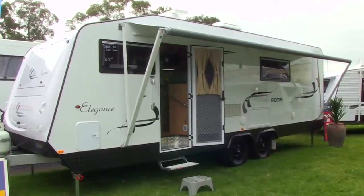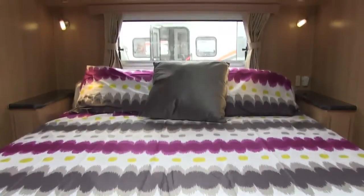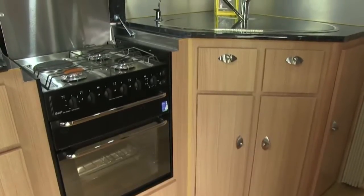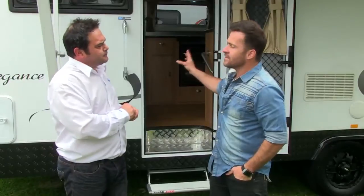We've got 22 foot 6 internal — big! — with a slide-out, so the bedroom area slides out. We've got a massive big area on that side of the bedroom which is just fantastic. Beautiful massive club lounge, all leather, we've got a fantastic kitchen, very workable, and a lovely large fridge that we can really put to the test.